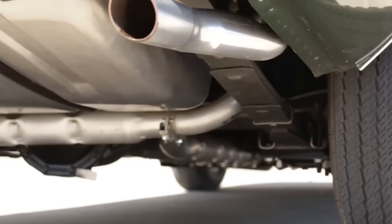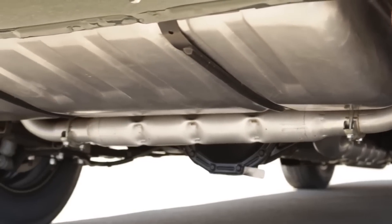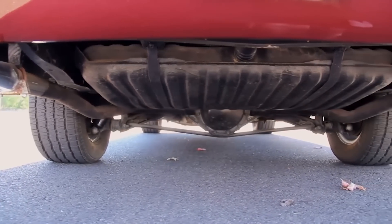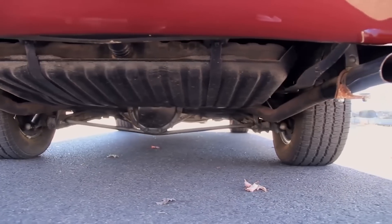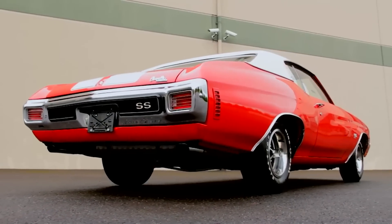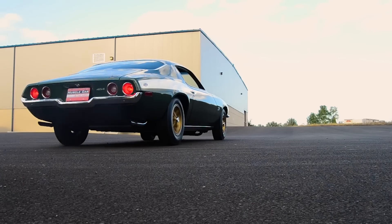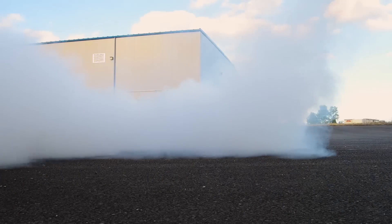Next we're going to go from the front of the car all the way to the back and spotlight the Chevrolet 12-bolt rear axle assembly. The Chevrolet 12-bolt rear end is easily identifiable by the 12 bolts that hold the cover to the back of the housing, but the real reason to have one is not just the bolt count — it's the strength. These came in a variety of gear ratios with limited slip options, so when you put the hammer down both tires would hit and you're off to the races.